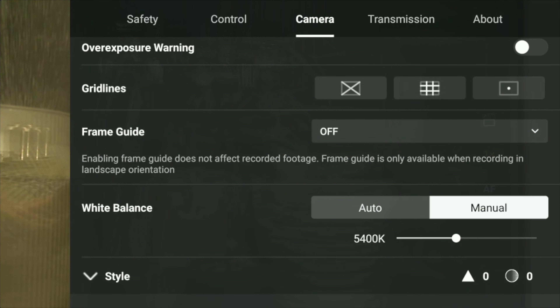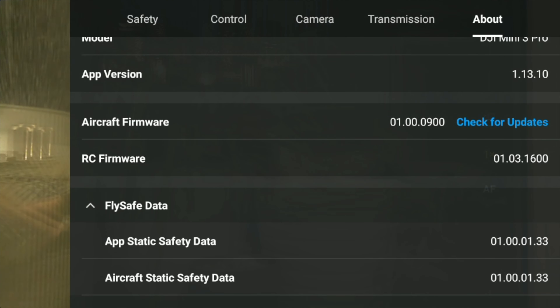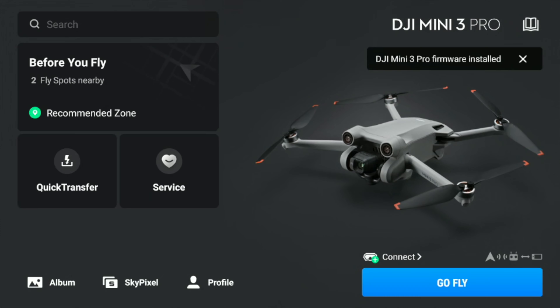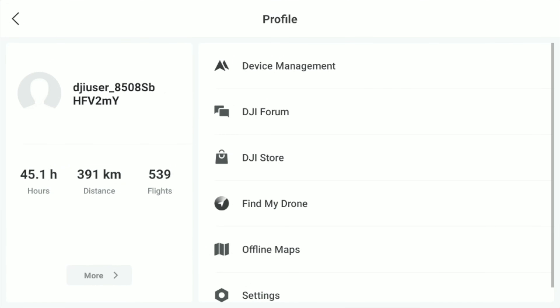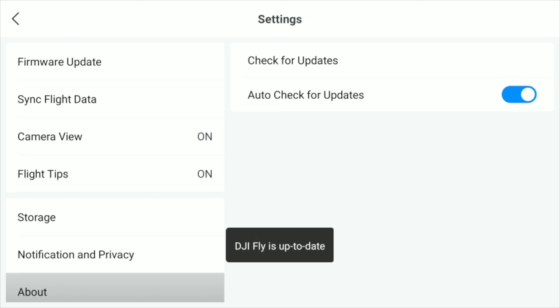Looking through the menus, mine have now been changed back to how they were. Make sure your menus are as they were before the update. There are two ways to check for updates: one in the About section and the other in Profile Settings — if one doesn't work, try the other.